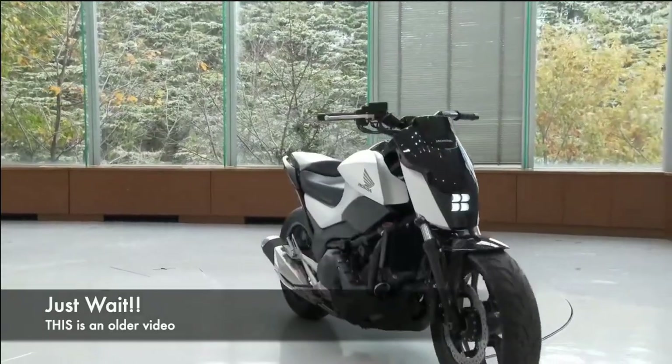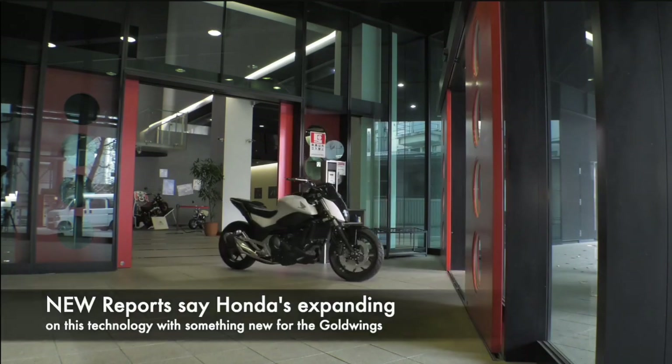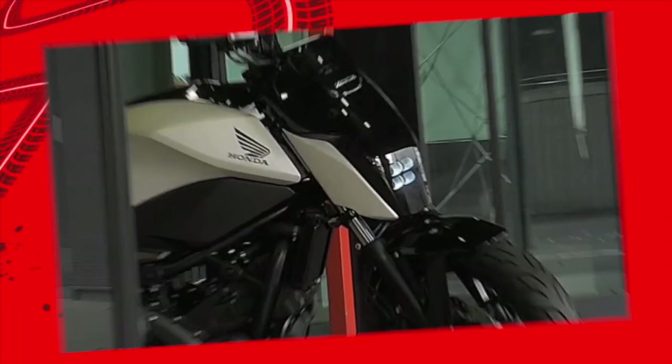Hey Rene, check out this new tech Honda's talking about putting on the Goldwing. Oh yeah, I remember this video. It came out like six years ago. But now they're talking about putting different tech on the Honda Goldwing. Let's check it out.